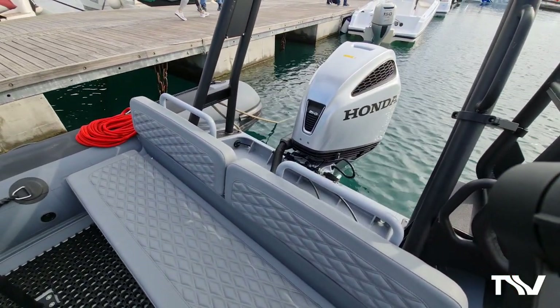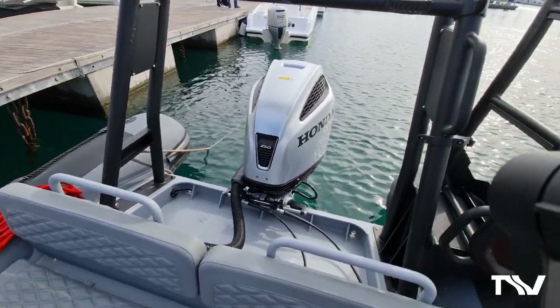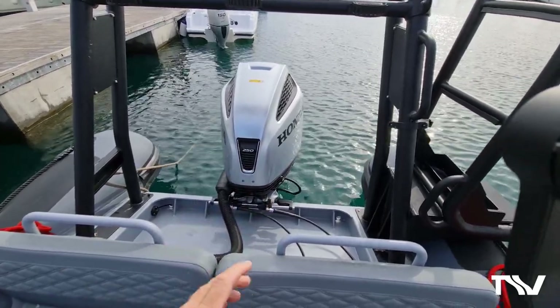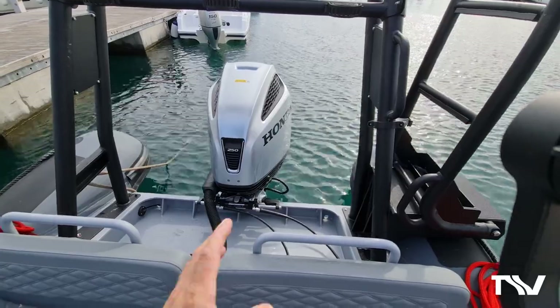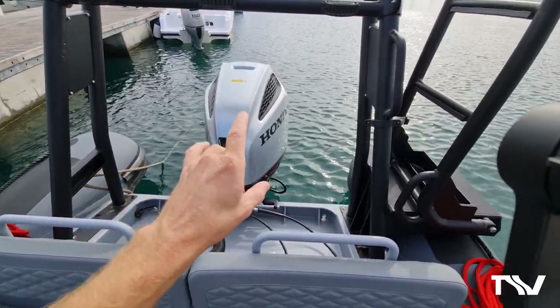This one is powered by the ultra-reliable, ultra-refined Honda 250 V6 — beautifully quiet, beautifully economical, with really smooth power delivery. It will propel this boat up to around 42 knots. For Samo's use, he's going to be sitting at 25 knots most of the time, so he needs economy and reliability — and that is exactly what you get with a Honda.